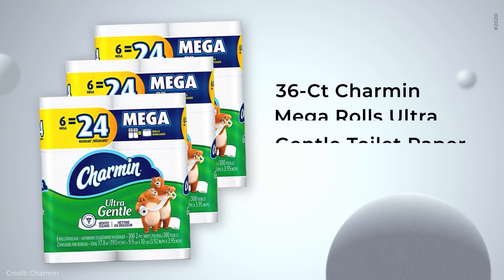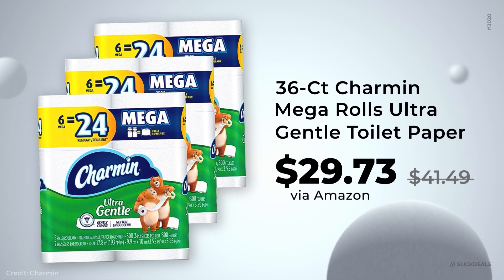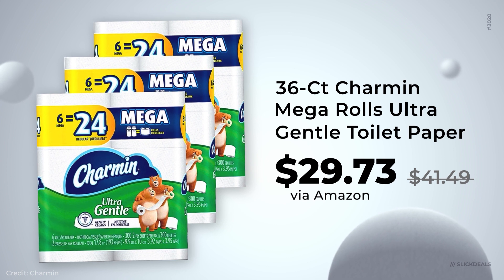Rolling in some more essential items — Amazon has the Charmin 36-count Mega Roll Ultra Gentle toilet paper on sale for $30. And if you head over to the deal thread, you'll find a toilet paper calculator, which you can use to find out the best deals on toilet paper any time.